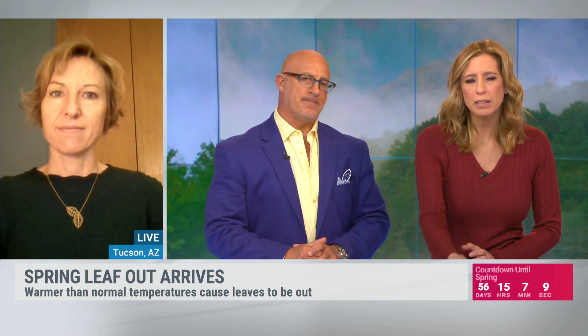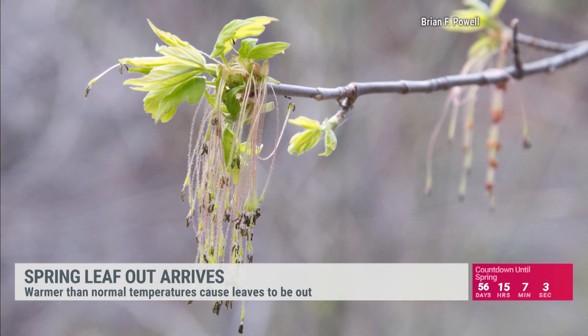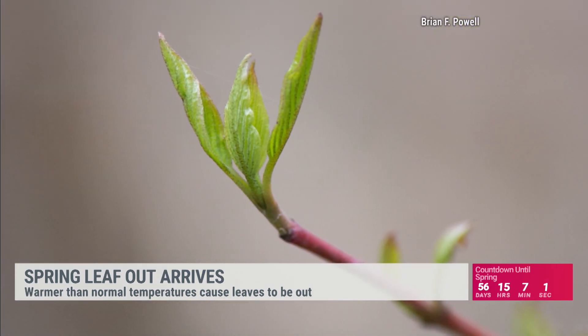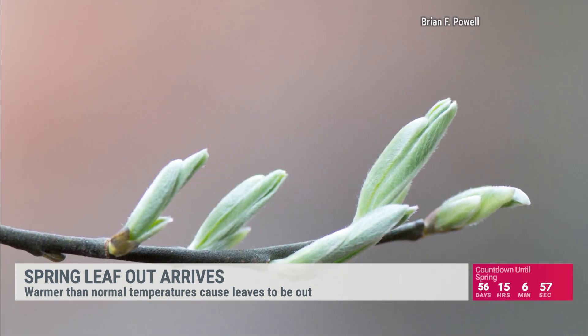So what is that an indication of? Does that mean the blooms are coming next? If we keep seeing warmth accumulating ahead of schedule, then yeah, we'll probably see blooms happening earlier than what we would expect as well.